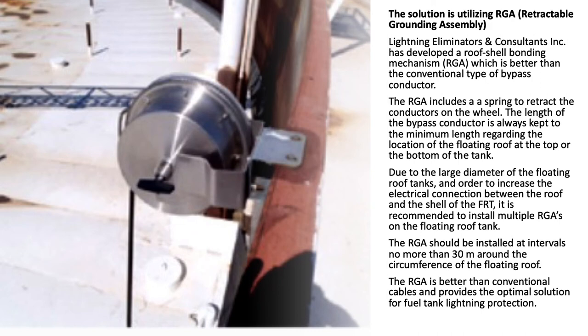This minimum length is maintained regardless of the location of the floating roof at the top or bottom of the tank. Due to the large diameter of floating roof tanks, and in order to increase the electrical connection between the roof and the shell of the FRT, it is recommended to install multiple RGAs. The RGAs should be installed at intervals no more than 30 meters around the circumference of the floating roof. The RGA provides the optimal solution for fuel tank lightning protection.